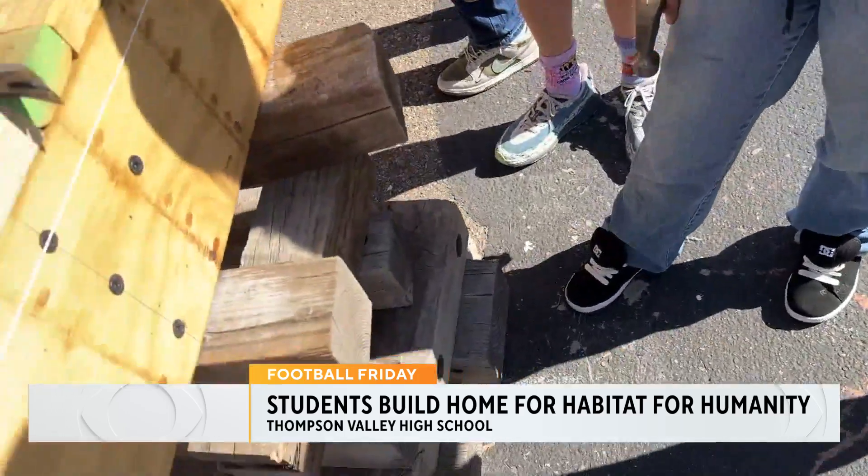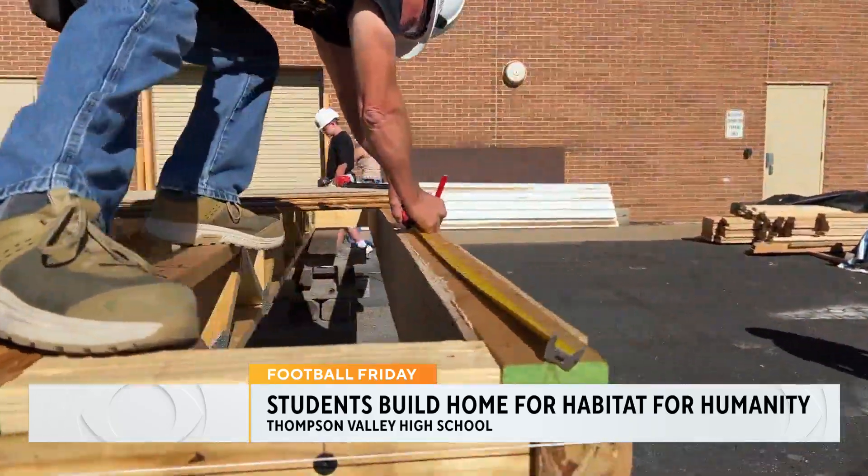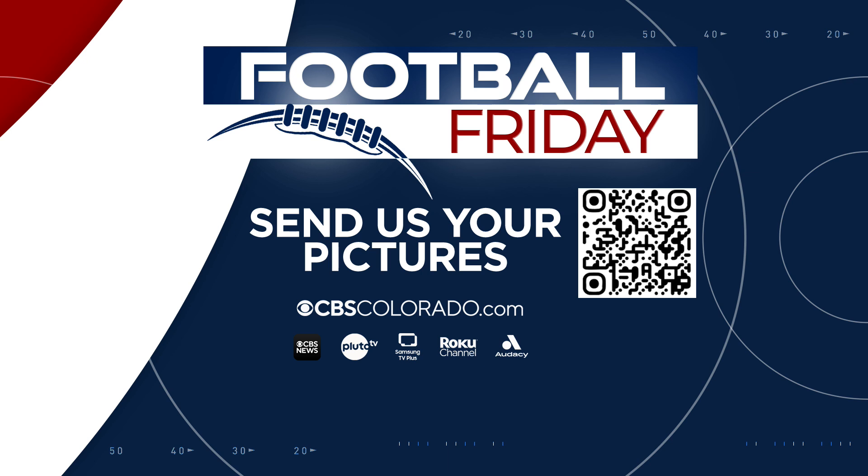It was a really fun experience to be in this class and I'm excited for the end result. I'm your reporter, Kennedy Cook, covering Colorado First. The house is expected to be finished in May when the school year ends. We know Under the Lights is the place to be Friday night and we want to share your school spirit — send us your game day photos on cbscolorado.com and watch Saturday mornings to see your picture on air and online.